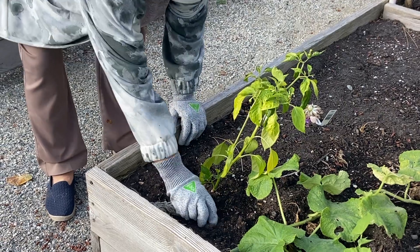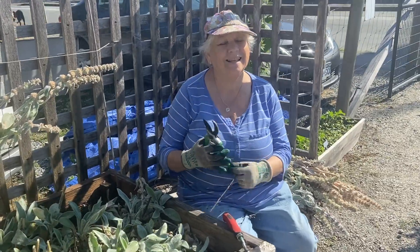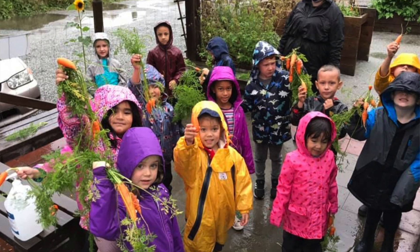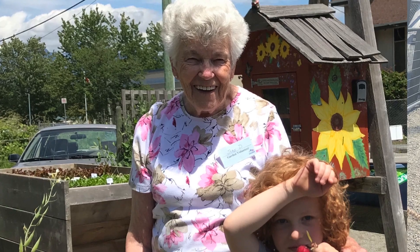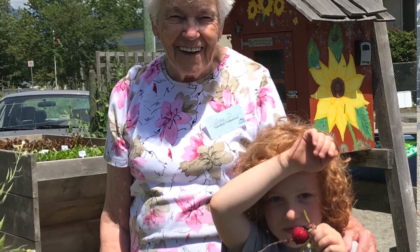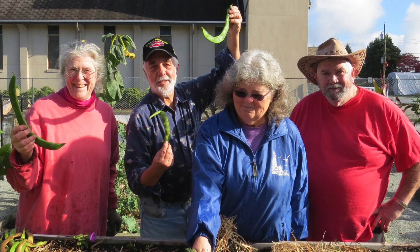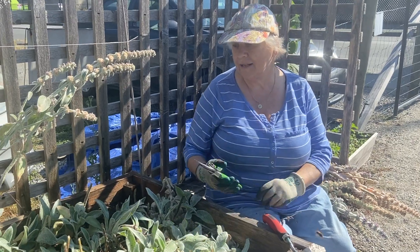The garden basically is the kids. This is for the kids and they learn how to grow vegetables and that it doesn't come from the store — you actually have to grow it. And the other thing is the camaraderie with the volunteers that keep the garden as nice as it is.